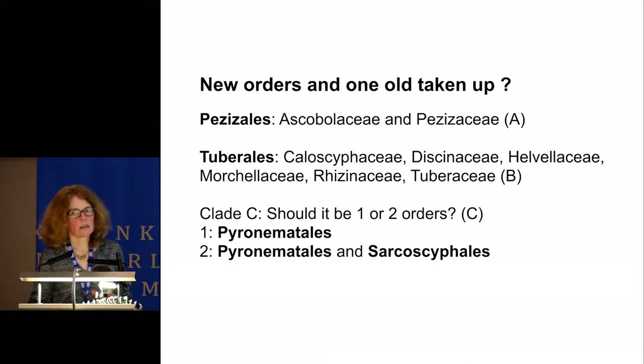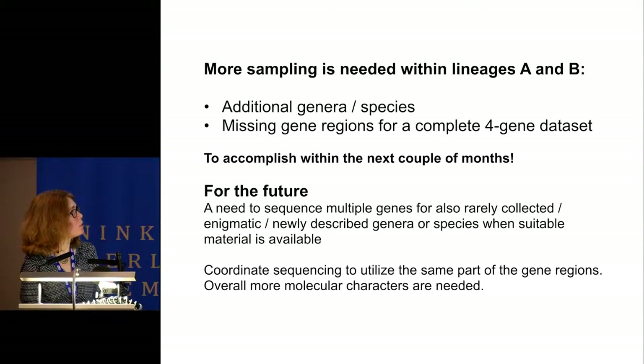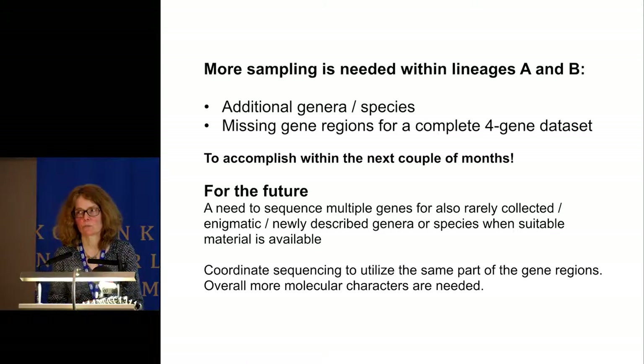There are several options for proposing new orders in the class. For the A lineage—Ascobolaceae and Pezizaceae—it would be Pezizales. For the B lineage, we could use the order Tuberales, previously used for exclusively hypogeous and truffle taxa. For the C lineage, we could have one or two orders: Pyronematales and Sarcoscyphales. However, with current data we don't have support for the A and B lineages, so we need especially to fill in missing gene regions to complete the four-gene dataset, get bootstrap values up, and add additional critical genera and species. We hope to accomplish this within the next couple of months.